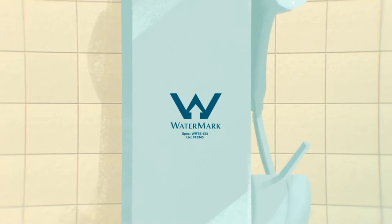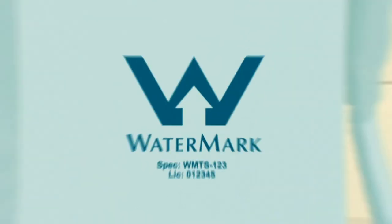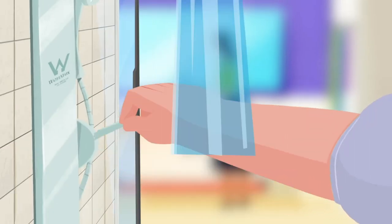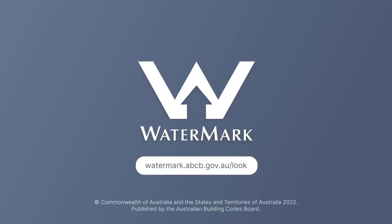Most plumbing and drainage products installed in Australia must be WaterMark certified and come with a WaterMark logo and license number included on the product when sold. This means that the shower works properly and the water you use is safe. So to make sure that it's safe and fit for purpose, always look for the WaterMark.